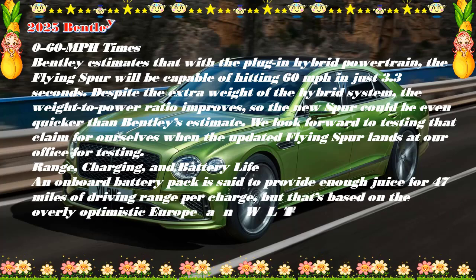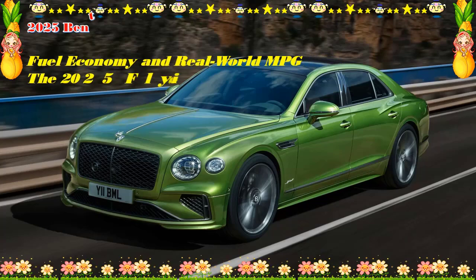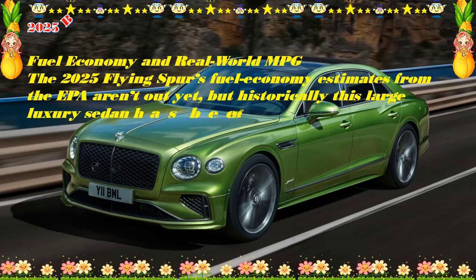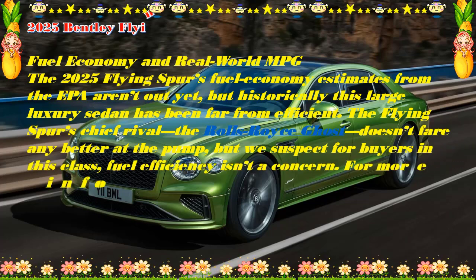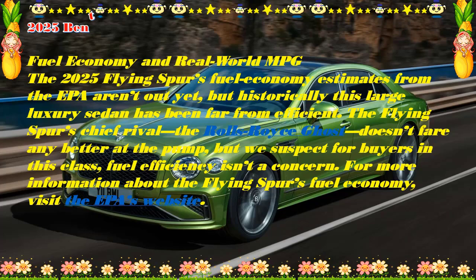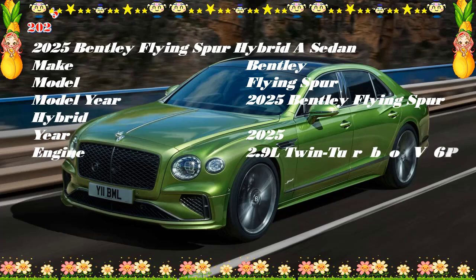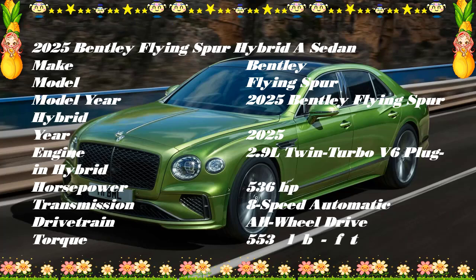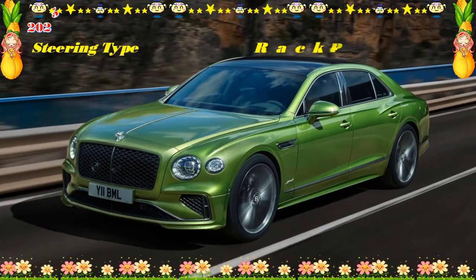The price of the 2025 Bentley Flying Spur is expected to start around $280,000, going up to $320,000 depending on trim and options. Estimated pricing: S — $280,000; Speed — $300,000; Mulliner — $320,000. Bentley hasn't announced official trim levels yet, but we expect familiar models such as S, Speed, and Mulliner. We'd suggest going with a fully bespoke build to make it uniquely yours — a seemingly endless array of exterior colors and styling choices await in the Bentley Mulliner customization program, as do varied interior appointments.